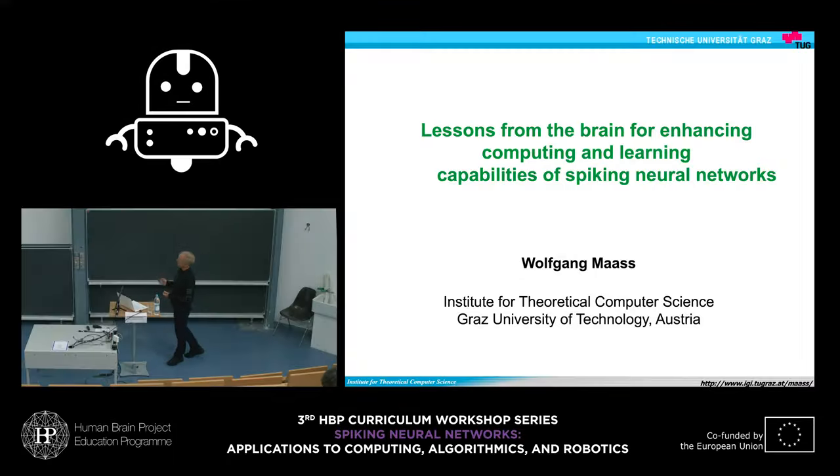This is a huge topic: lessons from the brain for enhancing computing and learning capabilities of spiking neural networks. During the last 30 years, hundreds of people have been working on this busily. There are probably tens of thousands of publications, so it's not easy to summarize this. I resisted the temptation to give an overview of the literature, and instead simply want to illustrate the process and the state of the art in two examples.